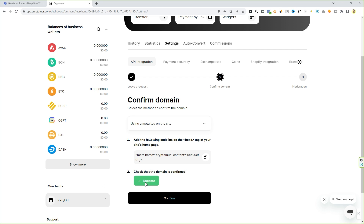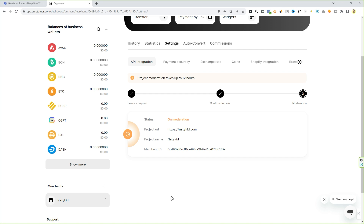Now click the 'Confirm' button to proceed further. The status says 'On Moderation', which means the CryptoMers team will verify your domain name. Once you get the approval, you can use the API keys to integrate the CryptoMers payment gateway on your website. Meanwhile, let me show you what to do next while your application is under moderation.